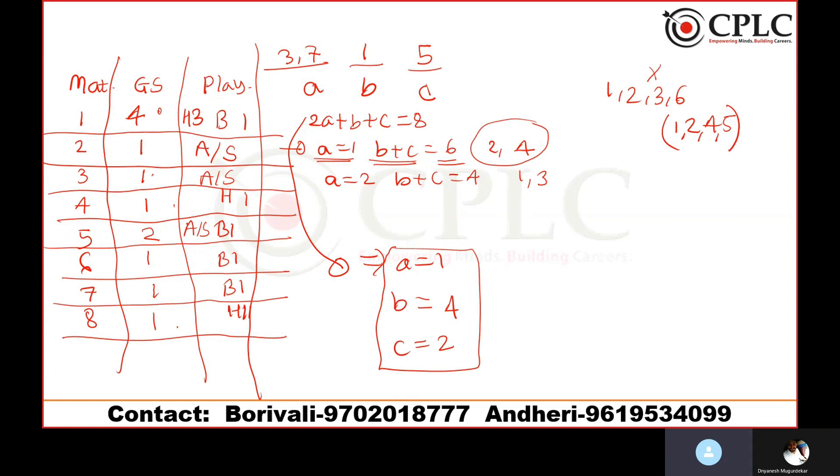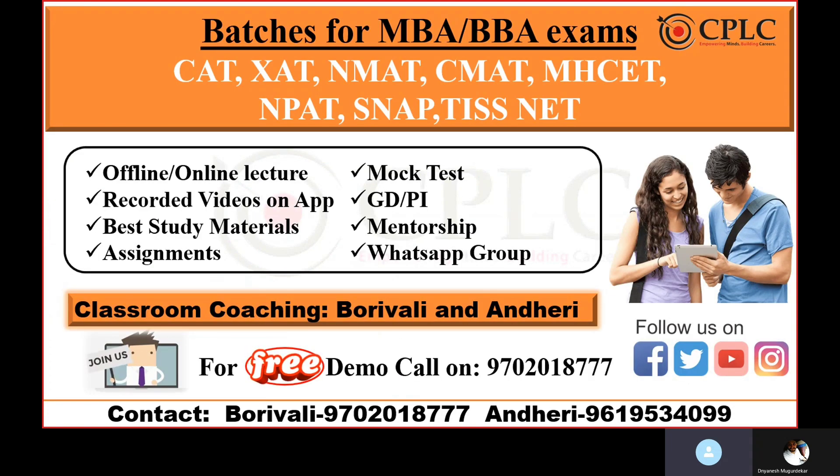We have batches for both MBA and other entrances — CAT, XAT, NMAT, CMAT, CET, NPAT, SNAP, and TISSNET. We offer offline and online lectures, mock test series, GD-PI training, and mentorship. Classroom coaching is available at our Borivli and Andheri centers. Call us for a free demo session, follow us on social media, subscribe to the channel, and share with your friends. Thank you so much.